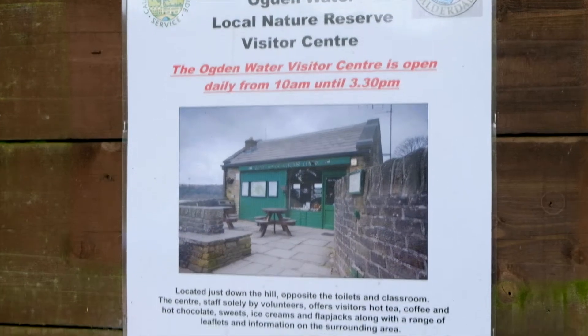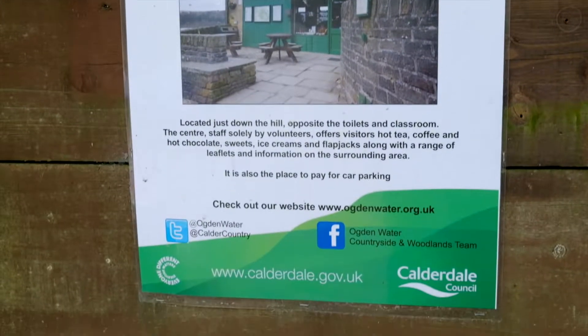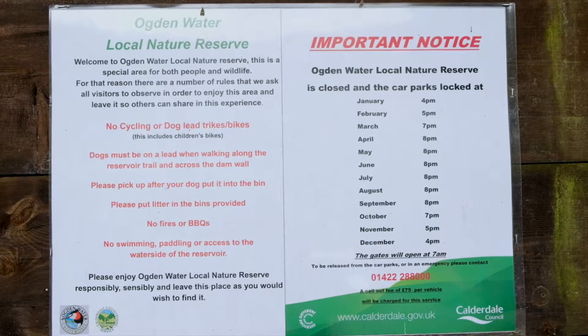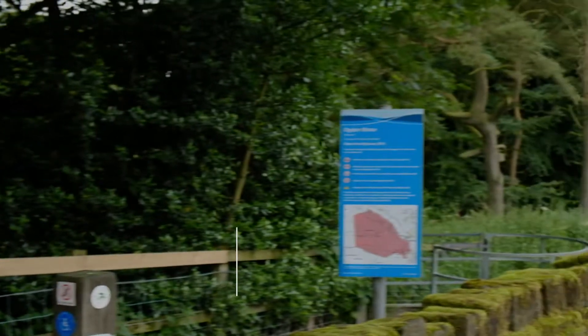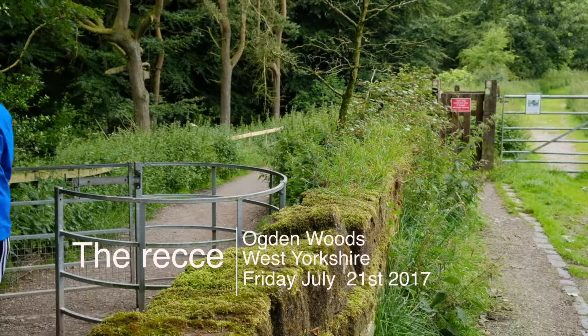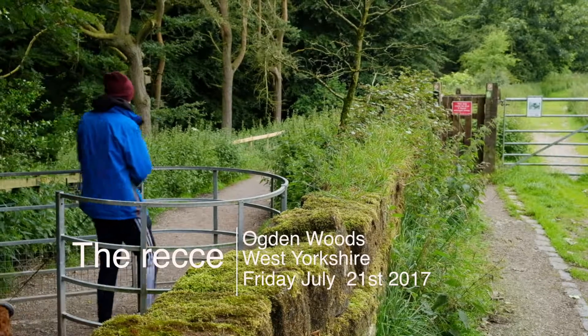Today is another bleak day, so I'm checking out Ogden Water, West Yorkshire, 4 miles north of Halifax. With plenty of woodland trails and paths along the reservoir, Ogden Water is owned by Yorkshire Water and is also a local nature reserve maintained by the local authority.